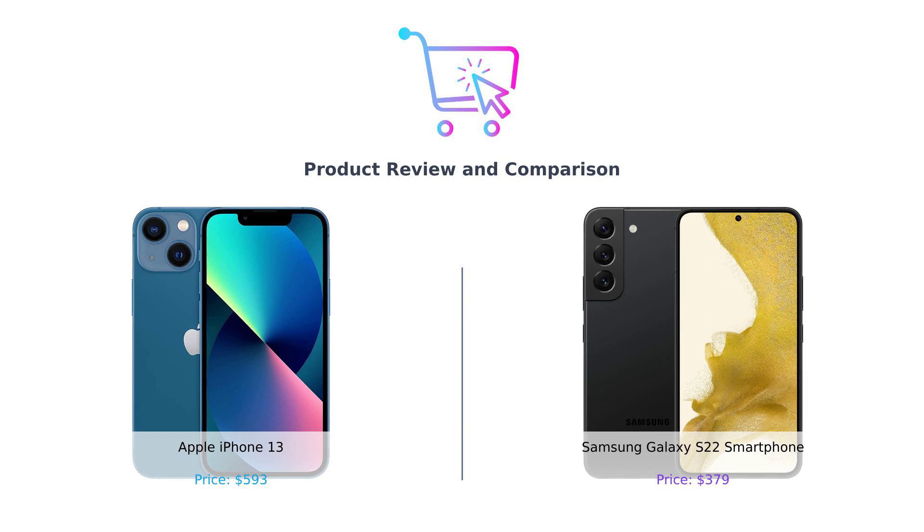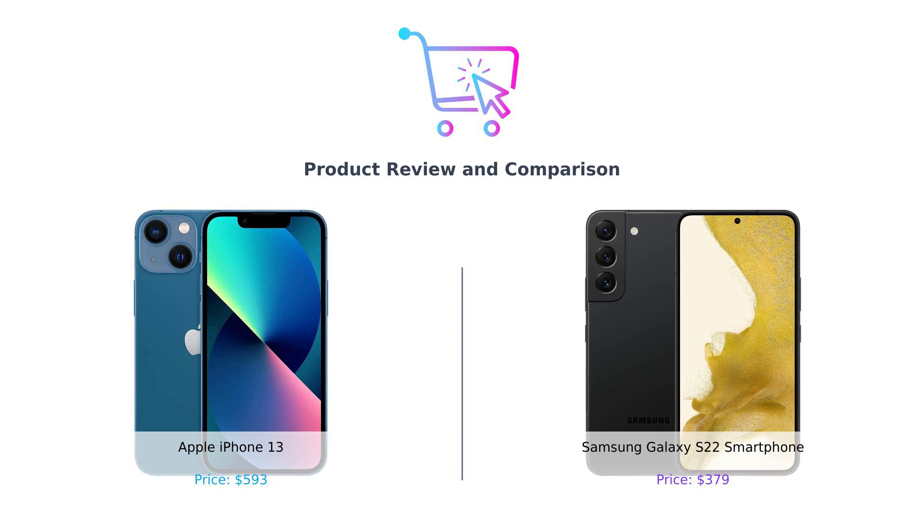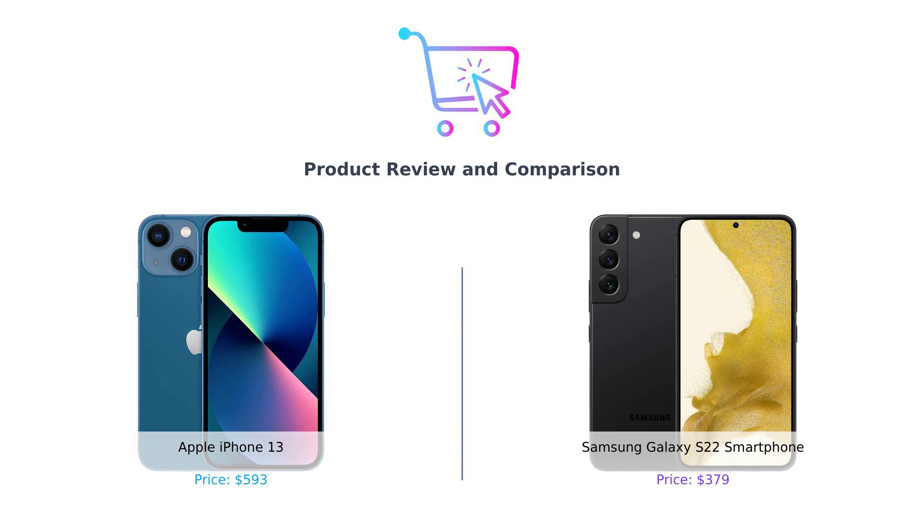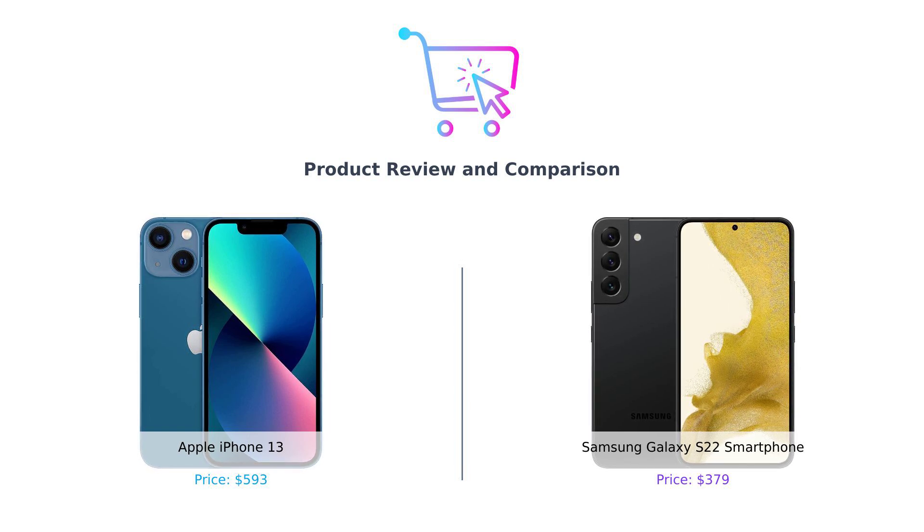Today, we're diving into the ultimate smartphone showdown — the Apple iPhone 13 versus the Samsung Galaxy S22. It's the battle of the tech titans, the clash of the mobile giants, and the ultimate test of who can drain your bank account faster. Let's get right into it!